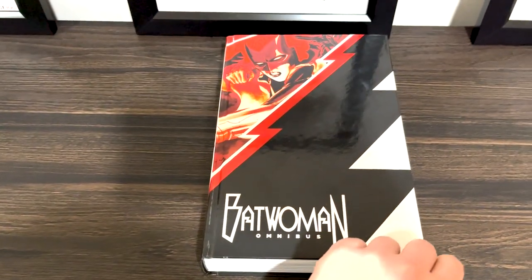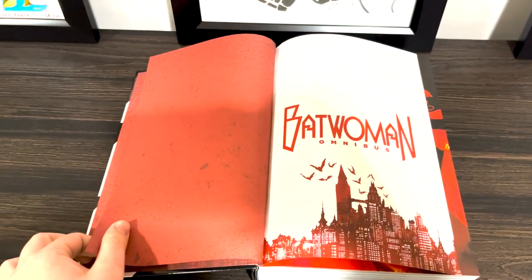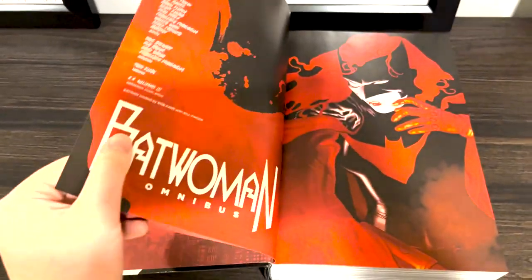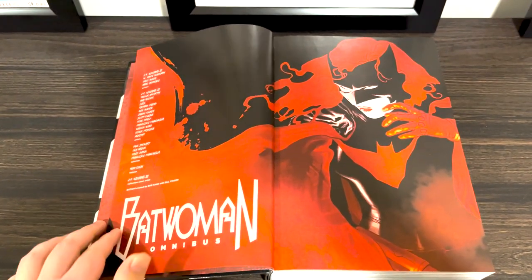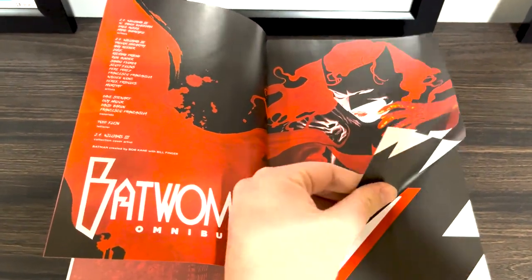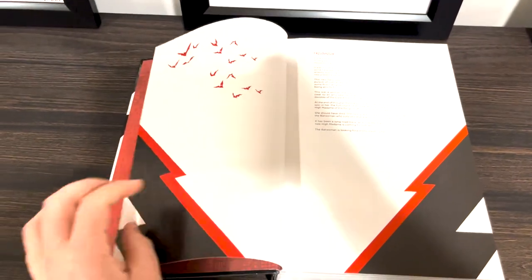Before I start talking about how much I loved this omnibus, let's go over what it collects. In here we get Detective Comics number 854 through 863, the New 52 Batwoman number 0, Batwoman number 0 through 24, and also Batwoman Annual number 1.